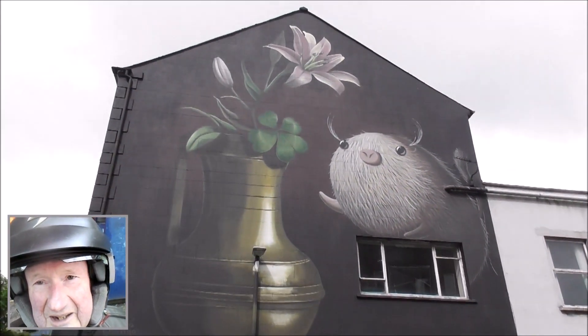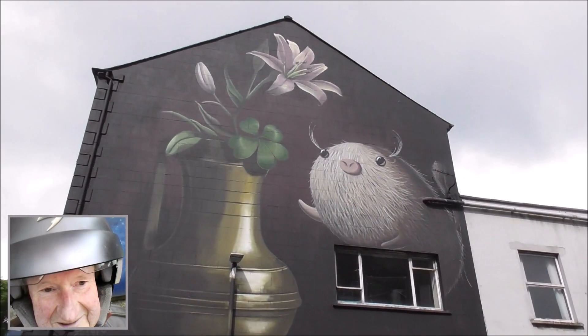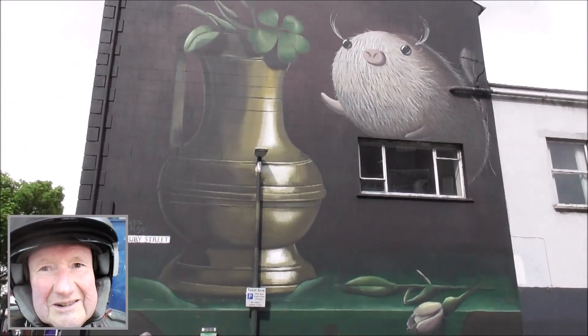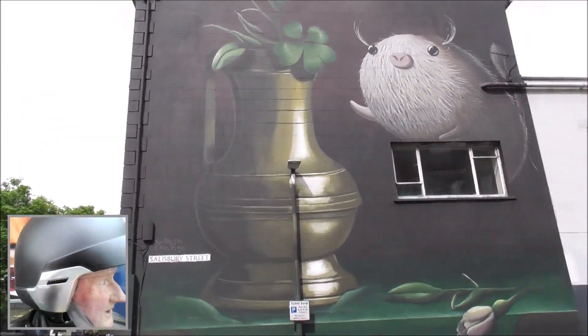It certainly left me asking a few questions. I don't know the title of this piece, but it's well executed. It's not really my style though — I like a wee bit more clarity. Have you seen the ones in the next street?